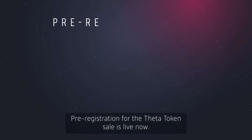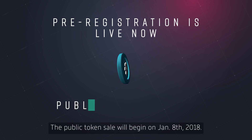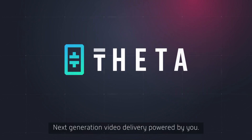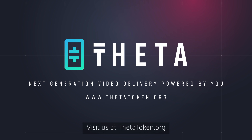Pre-registration for the Theda Token sale is live now. The public token sale will begin on January 8, 2018. Theda Network — next-generation video delivery powered by you. Visit us at thedatoken.org.